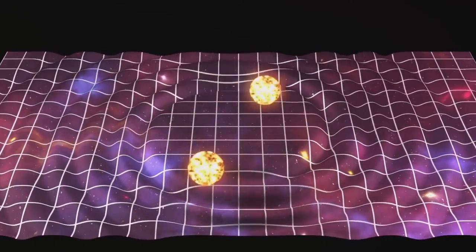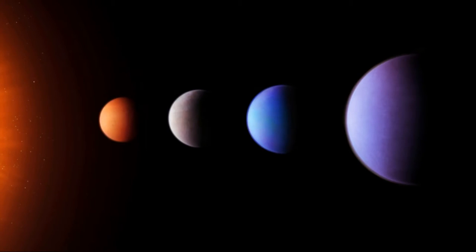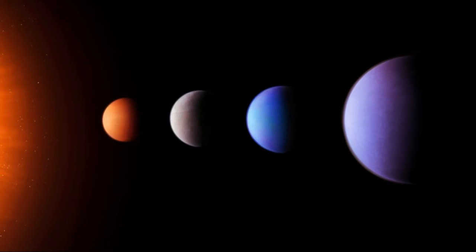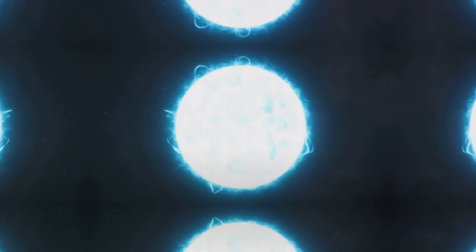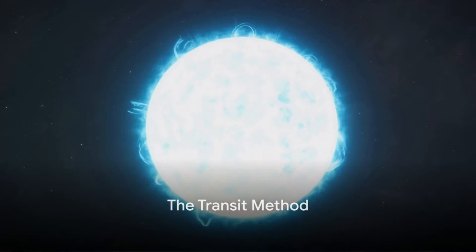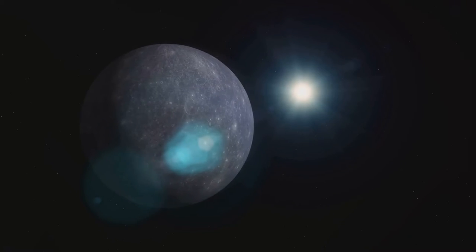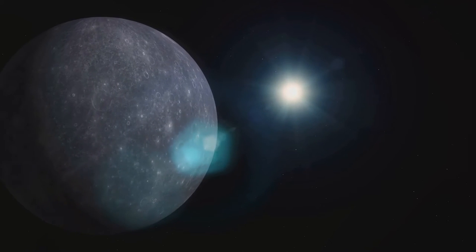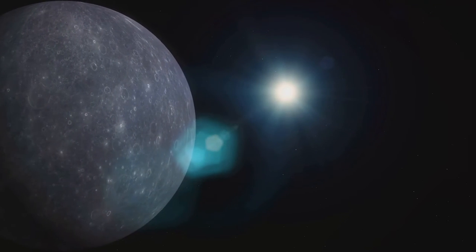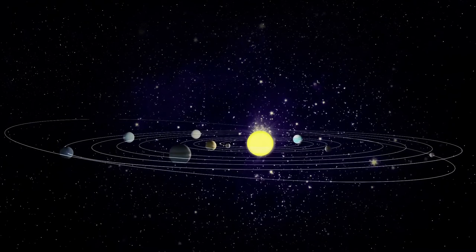Each one adds a piece to the cosmic puzzle, broadening our knowledge about the universe and our place within it. These techniques have led to the discovery of thousands of exoplanets, each one unique and intriguing. And as we continue to refine these methods, who knows how many more worlds we'll uncover in the vastness of the cosmos. The transit method is akin to observing a tiny eclipse happening far away. Imagine you're gazing at a star, and suddenly you notice a slight dimming of its light — as if something were passing in front of it, blocking its light ever so slightly. This is the essence of the transit method, a technique scientists use to hunt for exoplanets.